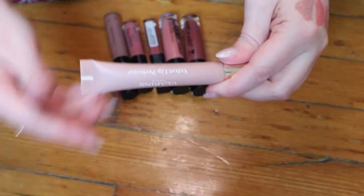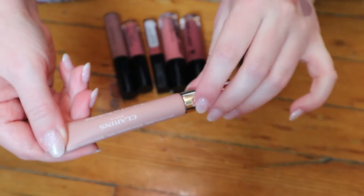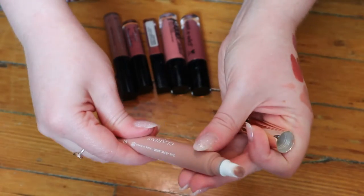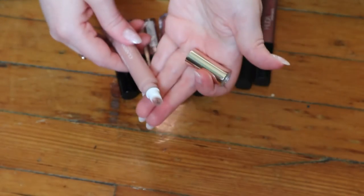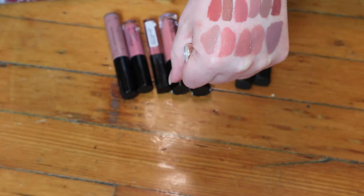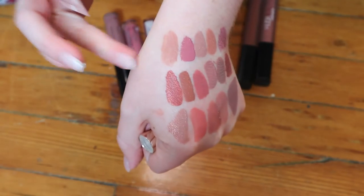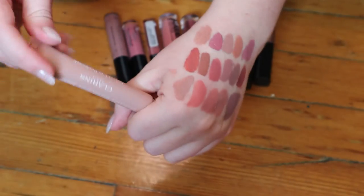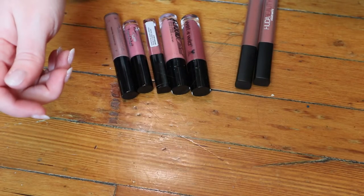This is a Clarins Velvet Lip Perfector. I put this in the liquid lipstick category but I probably should have put it in the previous video because it doesn't dry down. It's one of these cushion tip ones, and it's very velvety as the name suggests — like a blurring effect. This was just in my Shop My Stash and I loved it, so I'm definitely keeping that. I got it in a Boxycharm.